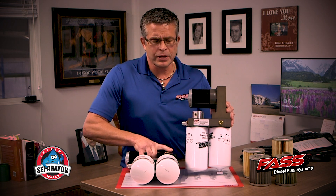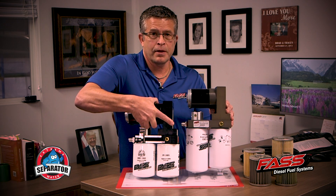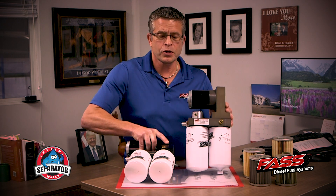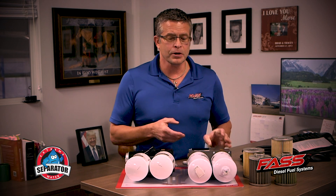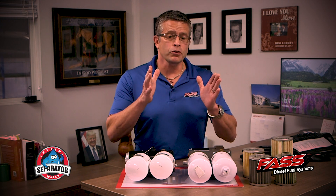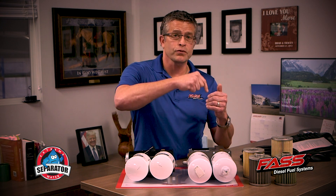Let's cover the external differences you can see right offhand. The fuel filters — you can see that they're shorter. When you go smaller, as people were wanting smaller filters, the smaller you go in the filter while keeping your flow rates the same, your efficiencies drop down, meaning it takes out less water, less dirt. So we didn't want to do that.